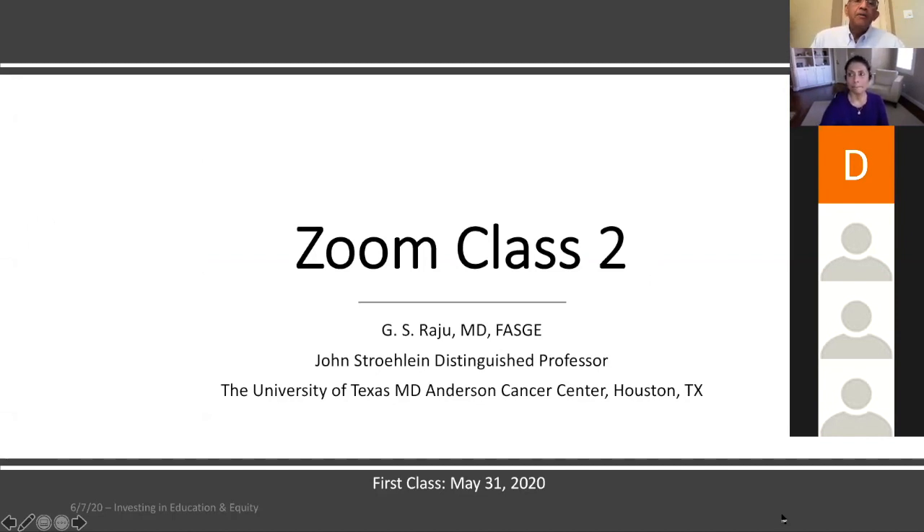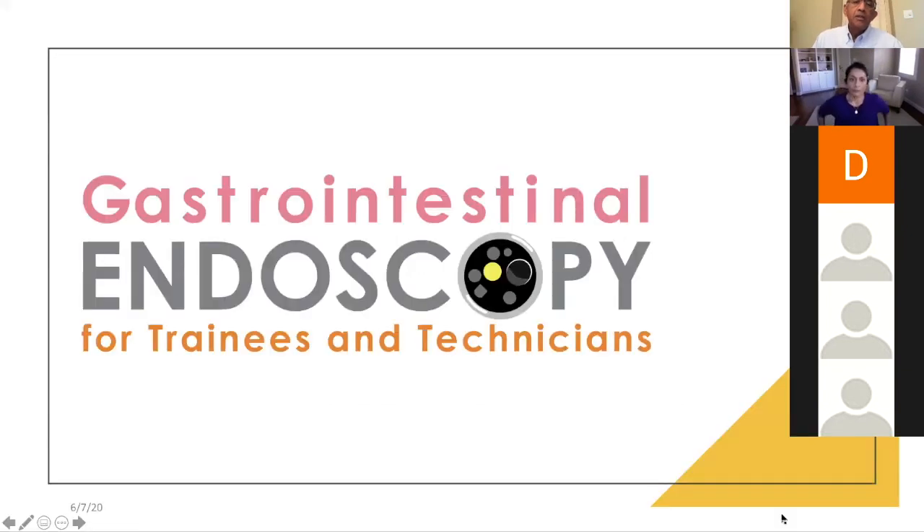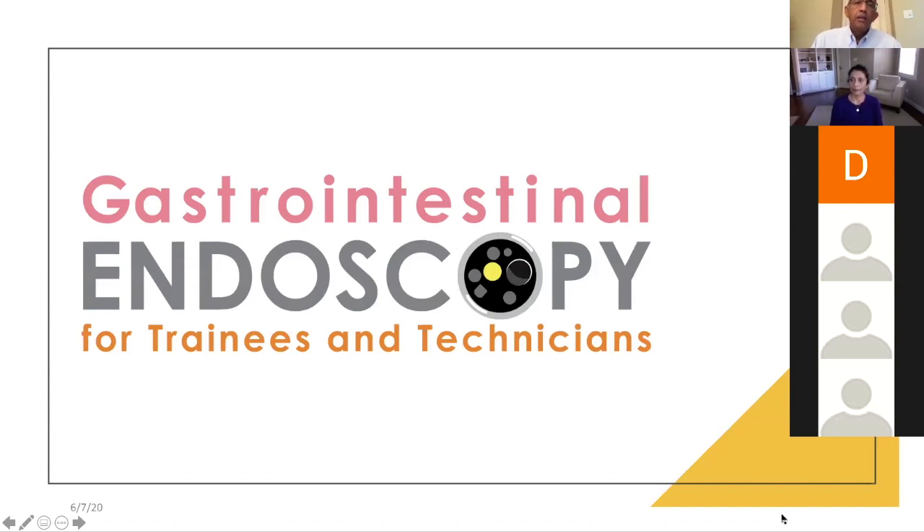Today what I'm going to share with you is an interesting case, and as part of my desire to teach, my goal is to teach both trainees and technicians to help them do better. My goal is to do it weekly. I also want to thank John Stowlein, Charles Butt, and today I want to thank Selvi and Zubair — Selvi for helping me with the pathology slides and giving me feedback, and Zubair for helping me with a lot of logistic issues.